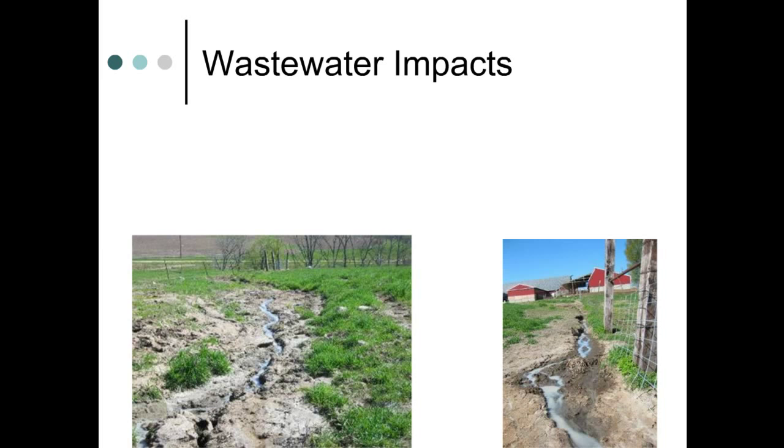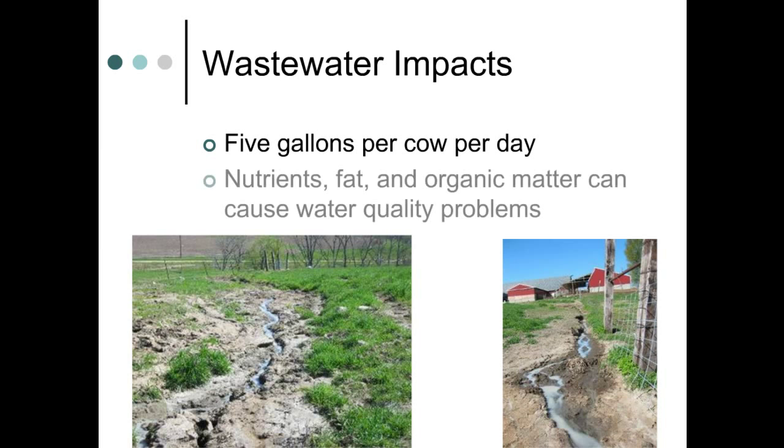The actual volume of milkhouse wastewater generated is small, about five gallons per cow per day, but its concentrations of organic matter, fats, and nutrients can impact the environment. Minnesota producers need systems to handle this waste stream, as state regulations do not allow it to discharge to surface waters.